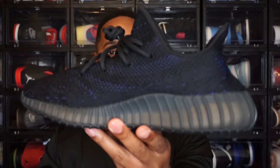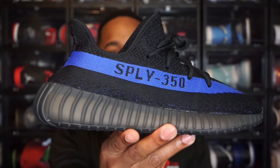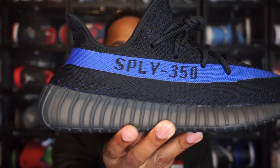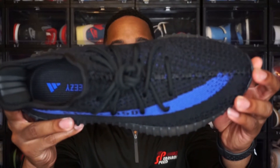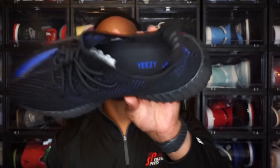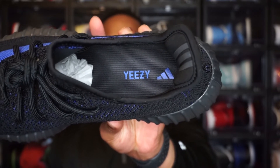Continuing to the upper, they do have a full Primeknit upper — all black Primeknit. And then you do see on this side the 'Supply 350' with that Dazzling Blue colorway going through there. These do come with black laces as well. On the insole, you do have an all black insole with 'Yeezy' written in that Dazzling Blue — hopefully the camera picks it up. And these do have that black sock liner as well.